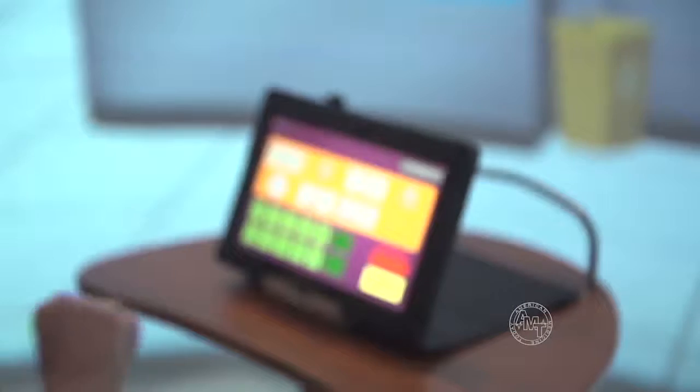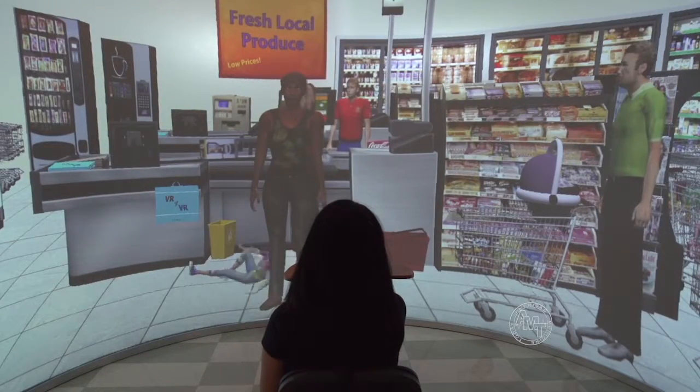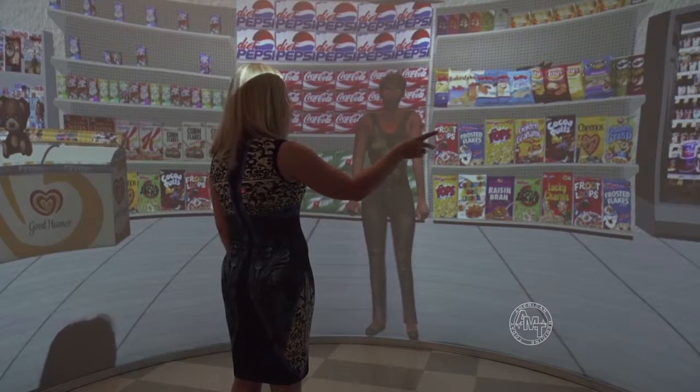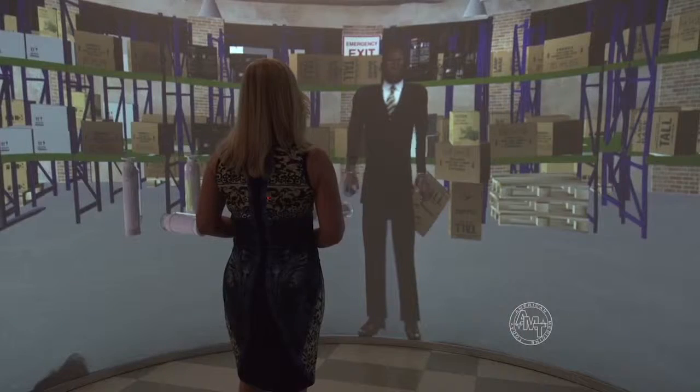Money management simulates working at a grocery checkout where you have to give proper change back. There's that kid I was talking about. And social skills — teaching interactions within the workplace environment — so that could be dealing with your coworkers, a rude customer, or even taking orders from your boss.